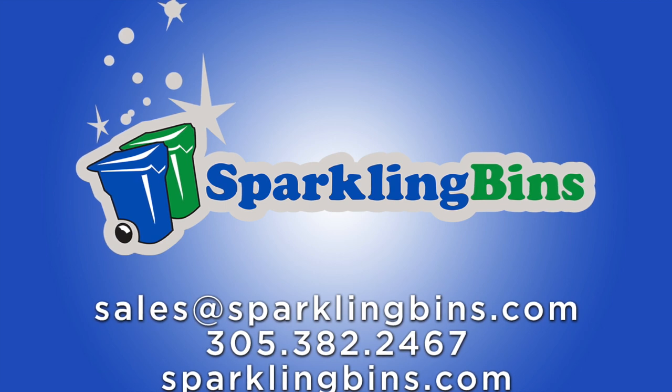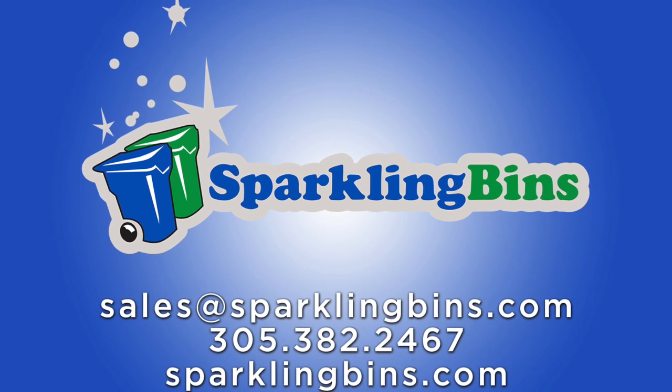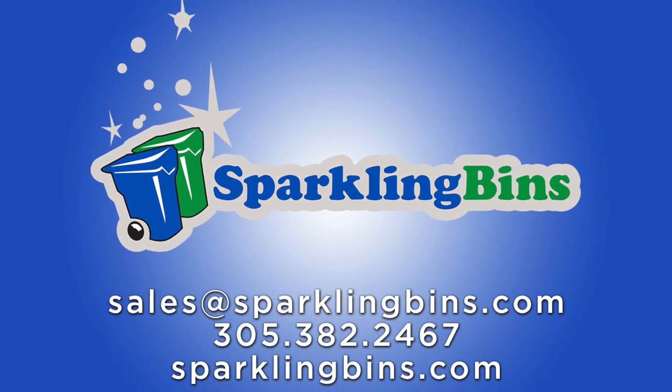John Conway from Sparkling Bins. Thanks once again for tuning in and watching one of our updates. 2018 will be a record-setting year for the industry — a record-setting year for Sparkling Bins.